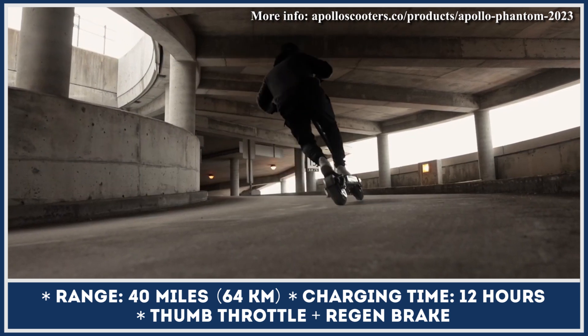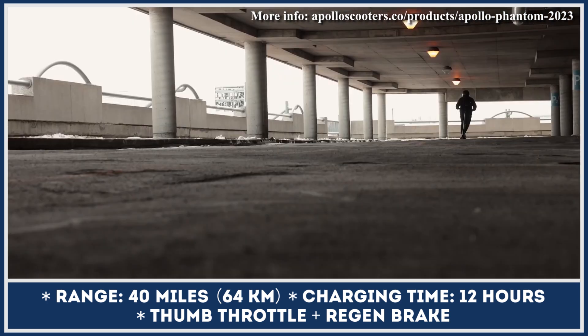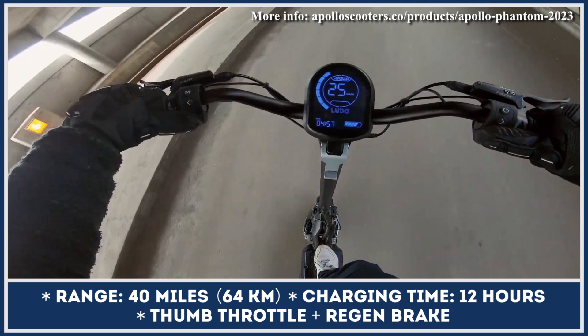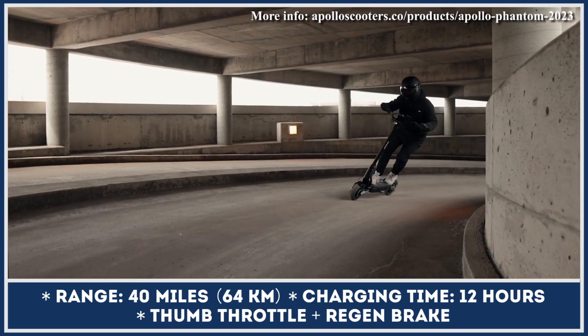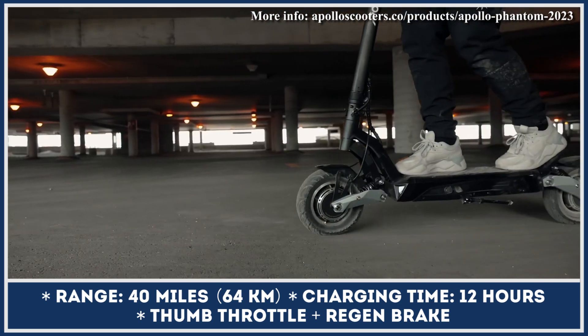The power to the motors is supplied by a 52V 23.4Ah battery, good for distances up to 40 miles. The 2023 updates also include a smart regenerative brake throttle, improved app connectivity with GPS navigation, and a control display that grew in size and offers better brightness and anti-glare technology.